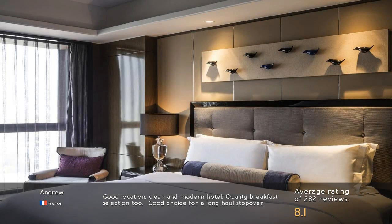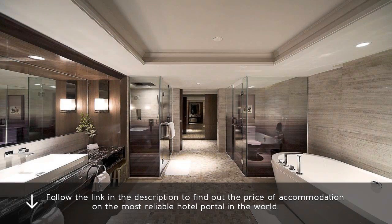Good location, clean and modern hotel. Quality breakfast selection too — a good choice for a long-haul stopover. Follow the link in the description to find out the price of accommodation on the most reliable hotel portal in the world.